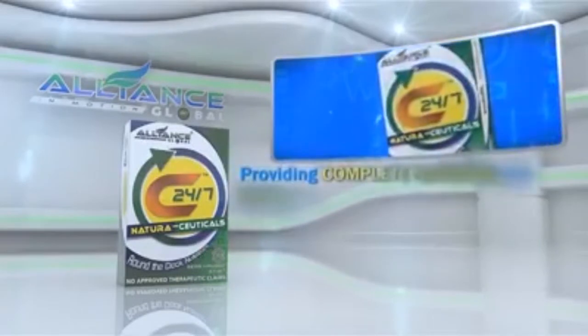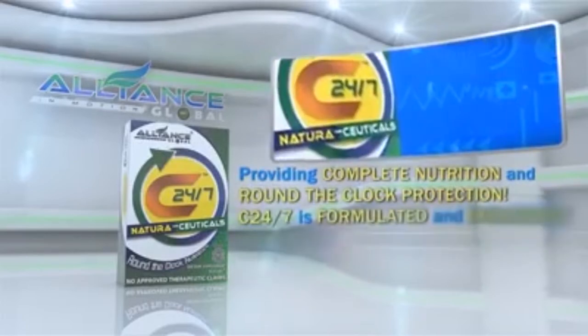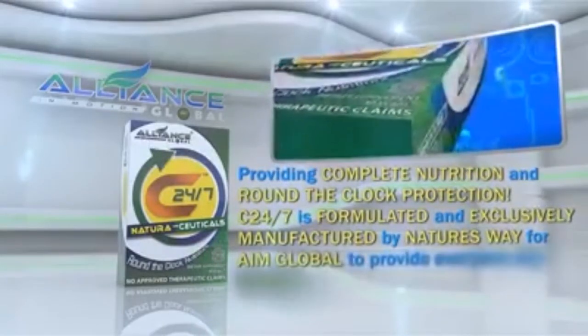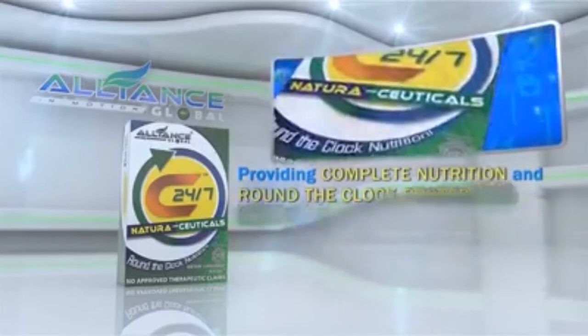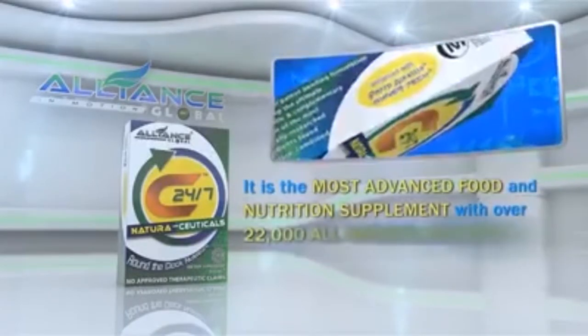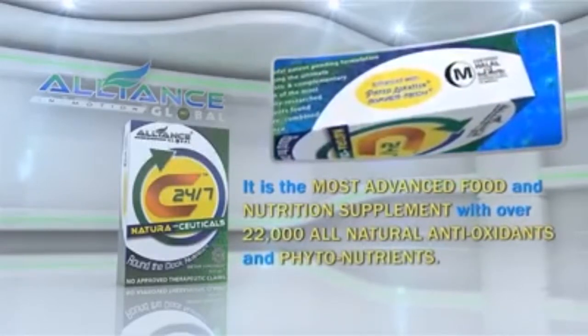Providing complete nutrition and round-the-clock protection, C247 is formulated and exclusively manufactured by Nature's Way for Alliance in Motion Global to provide everyone with complete nutrition and cellular protection. It is the most advanced food and nutrition supplement with over 22,000 all-natural antioxidants and phytonutrients.